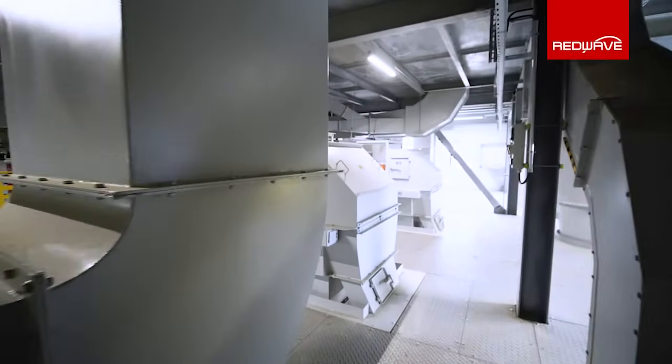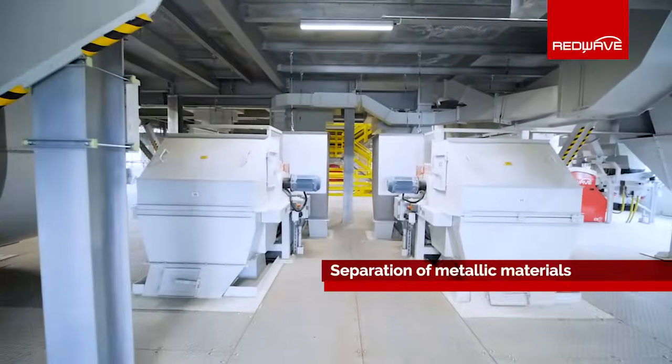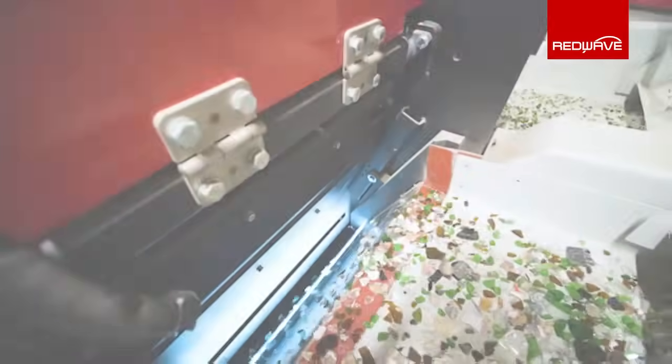After that, the dry material is further treated for metallic materials, with both ferrous and non-ferrous being separated from the glass by magnets and eddy current separators.